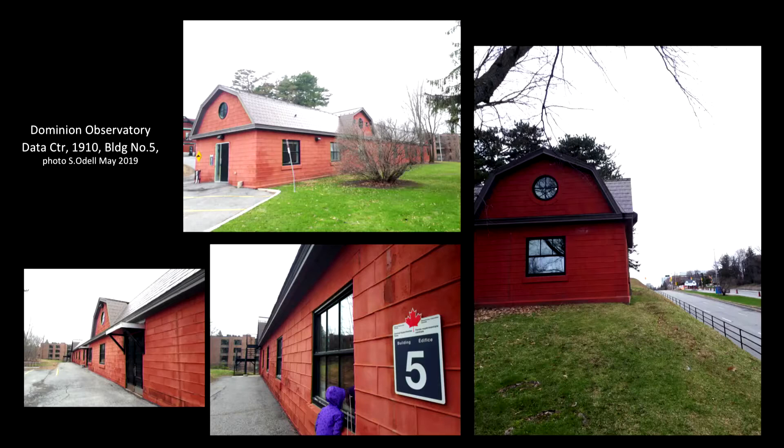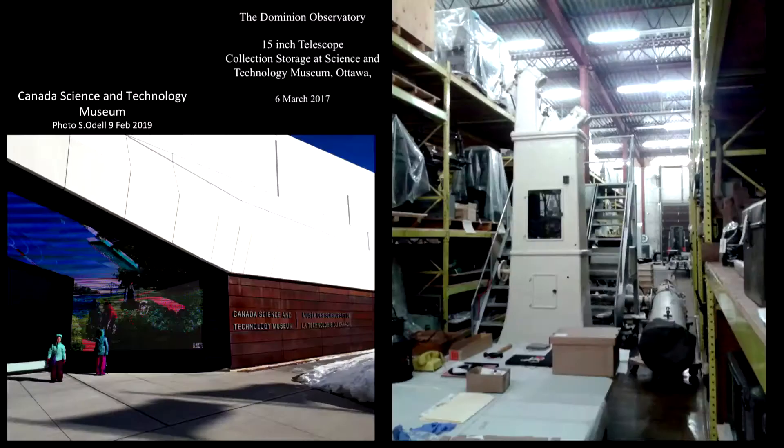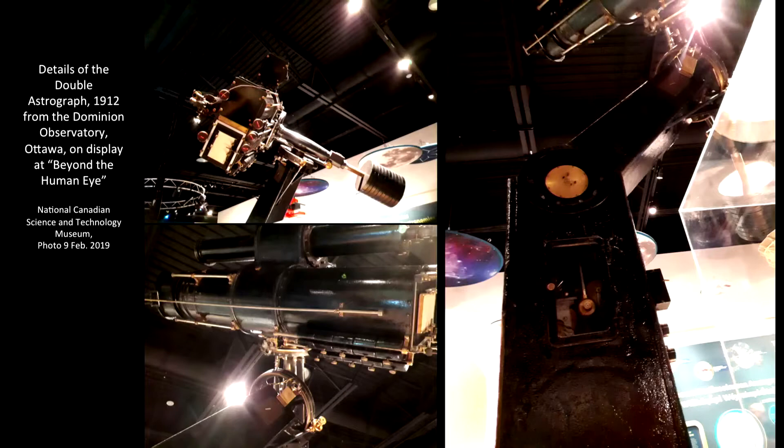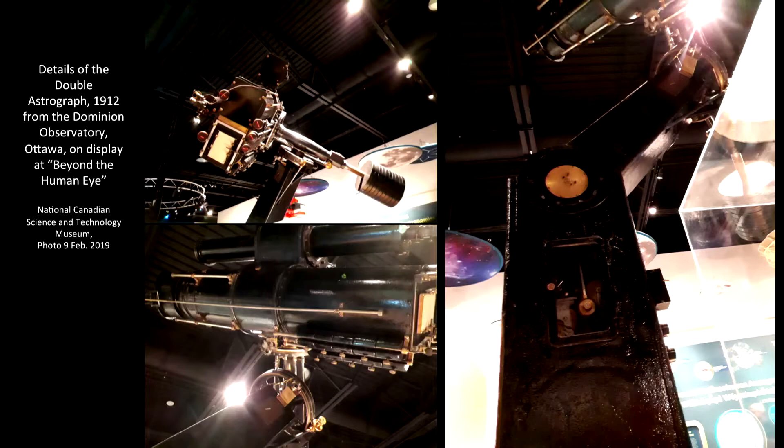Another building at risk is the carriage house or data center, originally built with the observatory, which is close to Carling Avenue and the new hospital site. The Science and Technology Museum also renovated and reopened in 2018; however, it no longer has the Helen Sawyer Hogg Observatory. The Dominion Telescope has been placed in storage since 2017. Instead, inside the museum the Dominion Telescope Astrograph from 1912 has been placed on display.